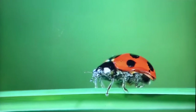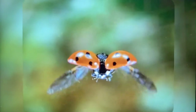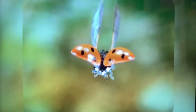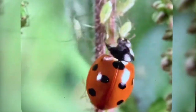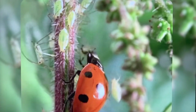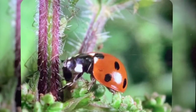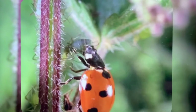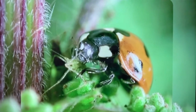Thankfully, there's another little crawler that can solve this problem — ladybugs to the rescue! Ladybugs eat aphids. In fact, one ladybug can eat thousands of aphids in its lifetime. Farmers and gardeners love having ladybugs around because they don't hurt the plants. They protect them from hungry, harmful aphids.